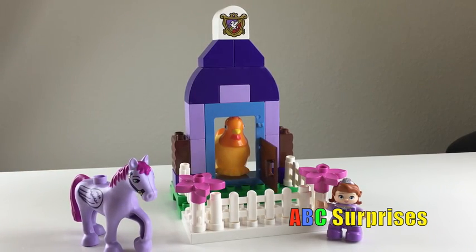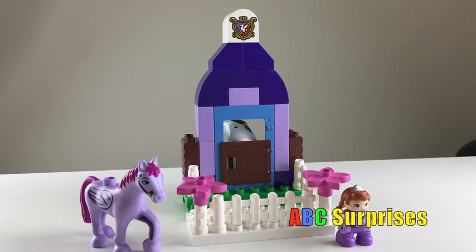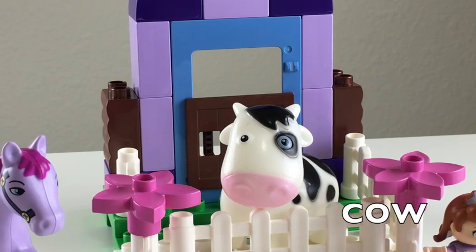It's a giraffe! It's a chicken! Hmm, what animal is white and has black spots? It's a cow!